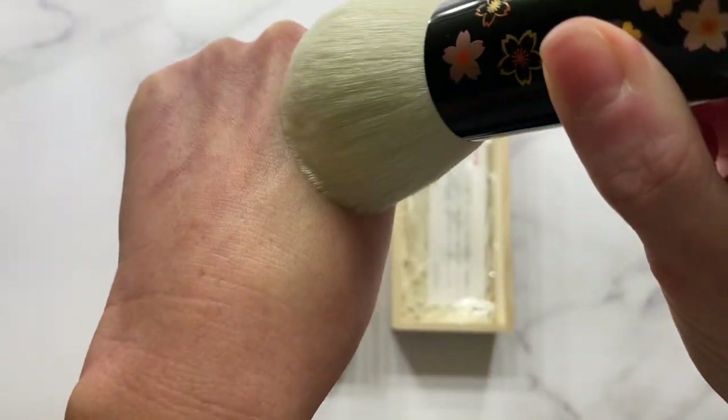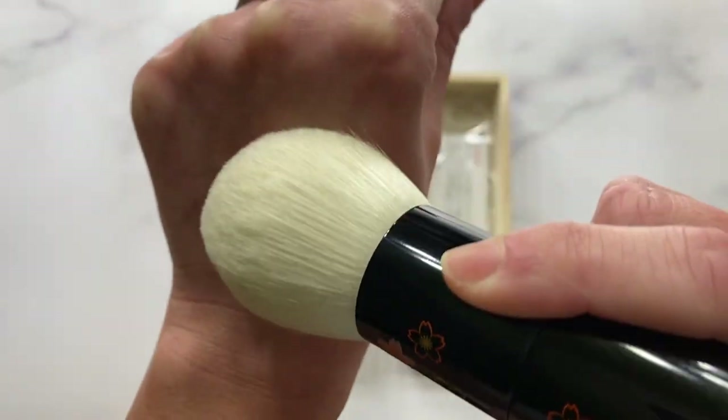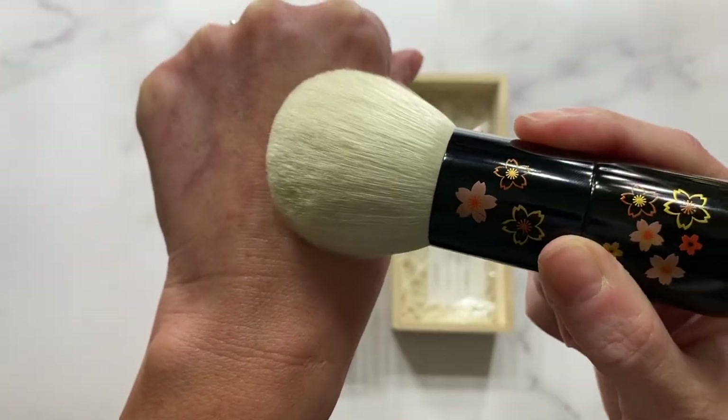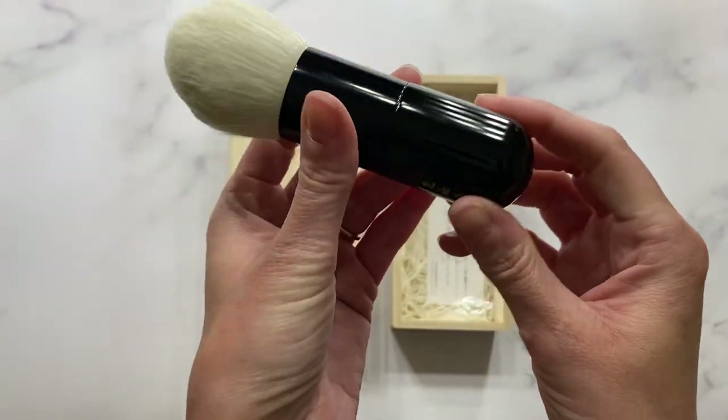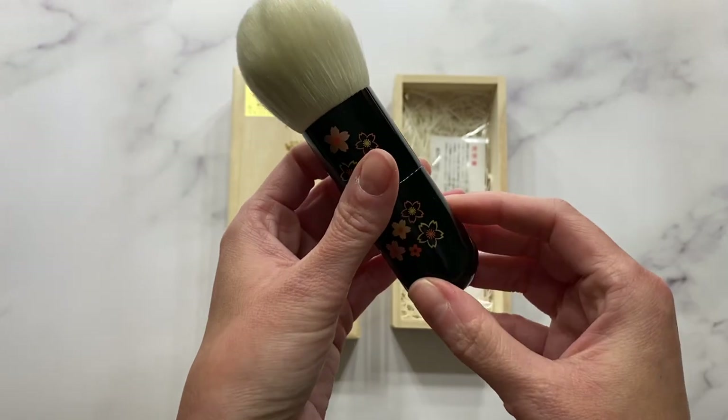Super luxurious. This brush is very dense. The density is unbelievable. Just stunning. I opened this brush and truly gasped with how beautiful it truly is.